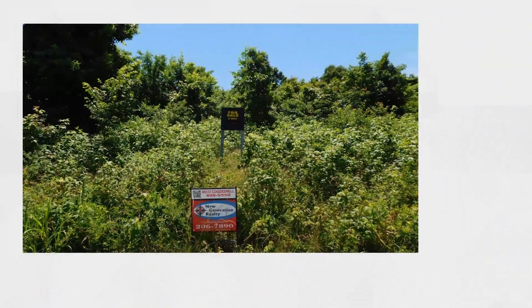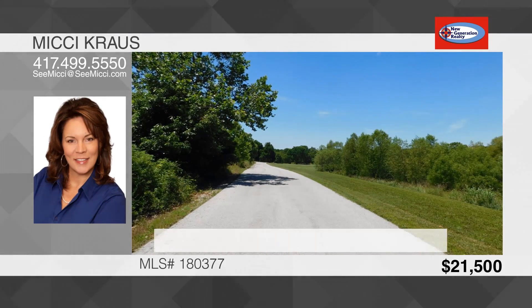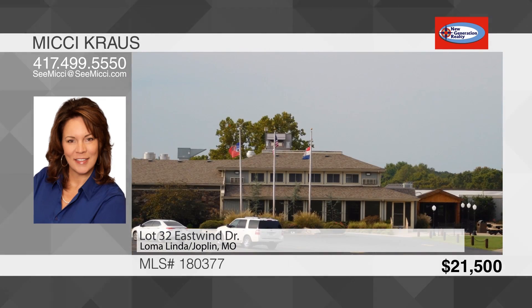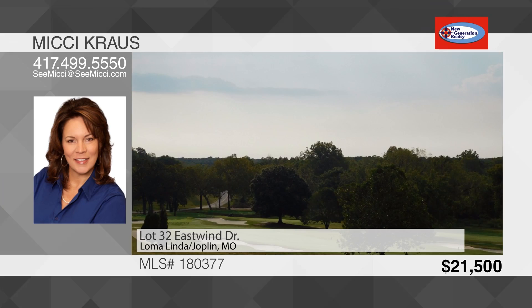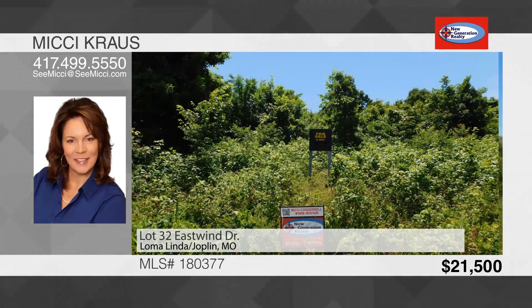Are you ready to build your dream home? You have to see this 3.21 acre lot on East Wind Drive in Loma Linda. This property is perfect for your custom home as it is a great building site in a gated community with a golf course and clubhouse. It's perfectly positioned southwest of Joplin, close to the hospital and with access to I-44. Delight in plush green grass and trees. This is the space you've been looking for. To see this lot, call Mickey Krause.